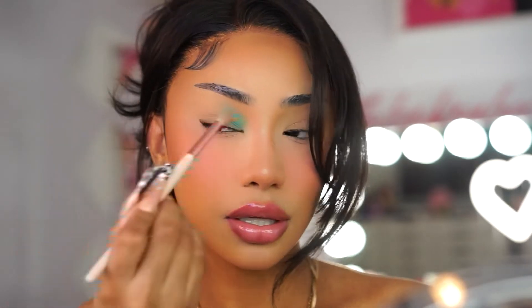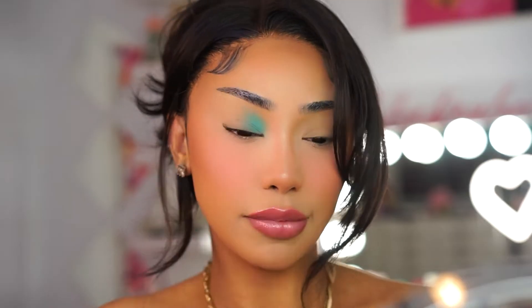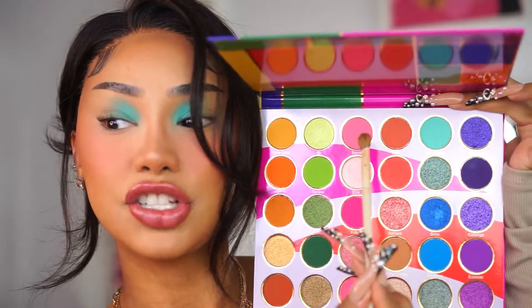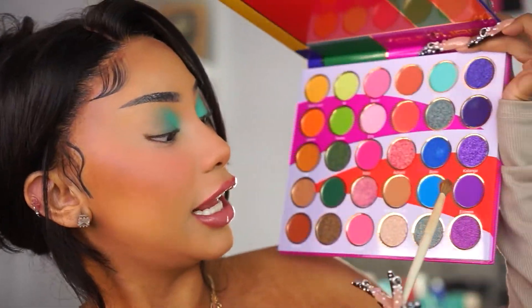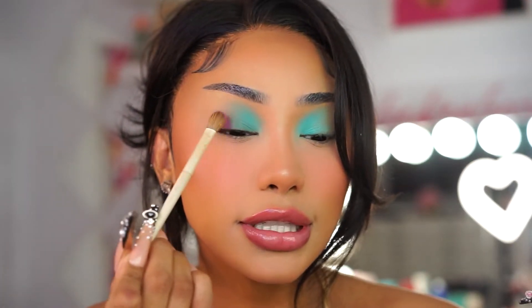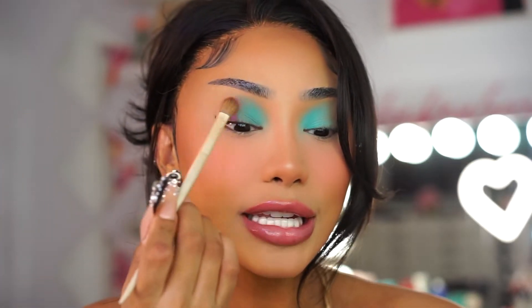Oh my god, look at how pigmented that is! I'm fading it out towards the middle part, because that's where we're going to add the purple. Next I'm going to mix the shade Benin with the shade Echoes — I really hope I'm pronouncing those names right — and place that right next to the teal color. Oh my god, I love this combination!